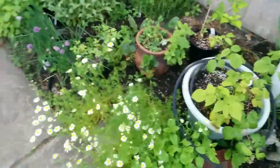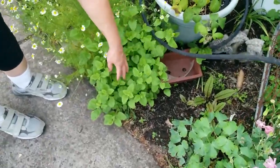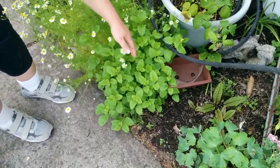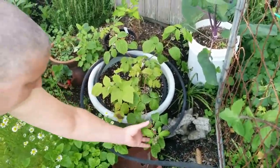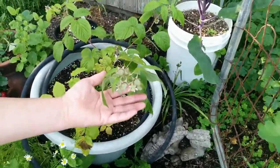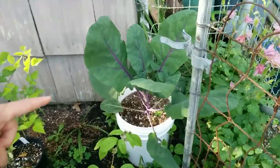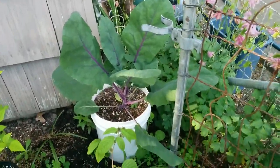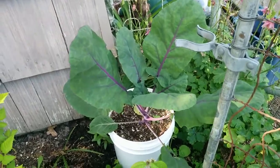Down here — huge amounts of lemon balm, and then a raspberry which has babies on it, a Brussels sprout in the back. After three years I finally got it right and the Brussels sprouts are actually growing.